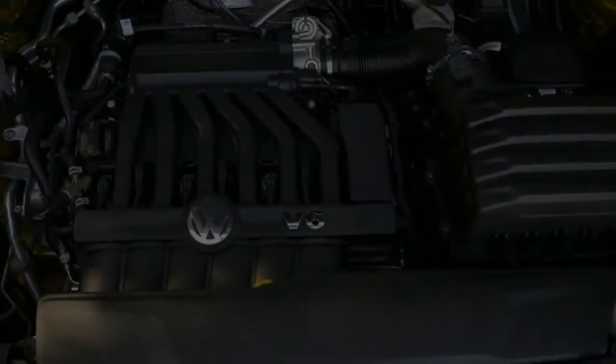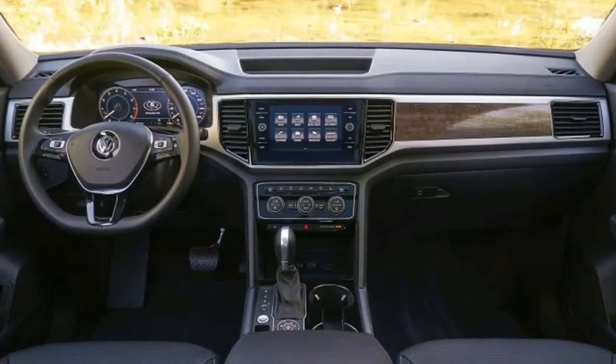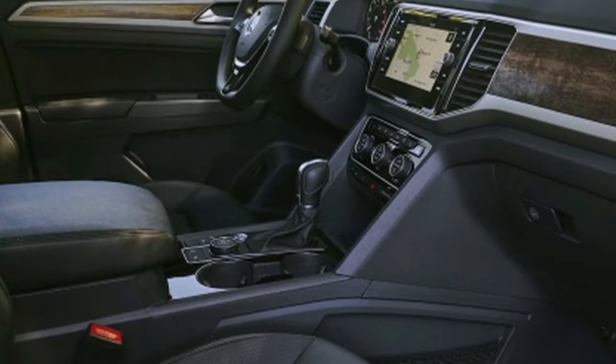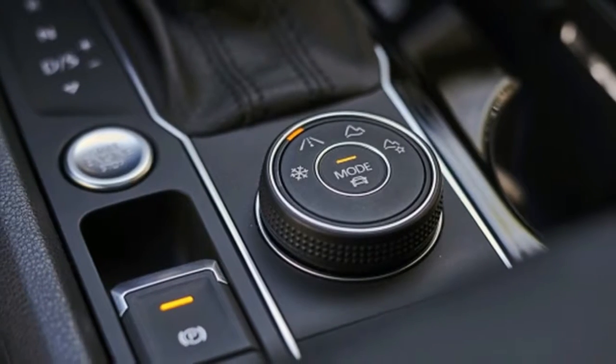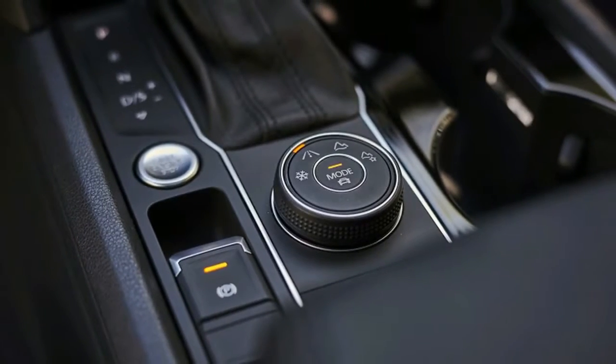Some of the obvious cost-cutting you'll see and feel in an Atlas might be acceptable at the base starting price of $31,425. But once the trim level rises and buyers are expected to shell out just shy of $50,000, it suddenly feels objectionable. And that's the main issue we have with the Atlas.